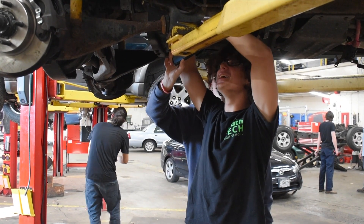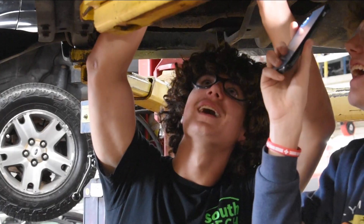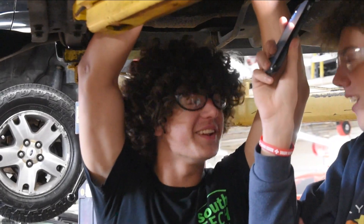Auto technology encompasses pretty much the entire vehicle — how all the systems integrate, how they work. We teach four basic core areas of ASE, which is Automotive Service Excellence.